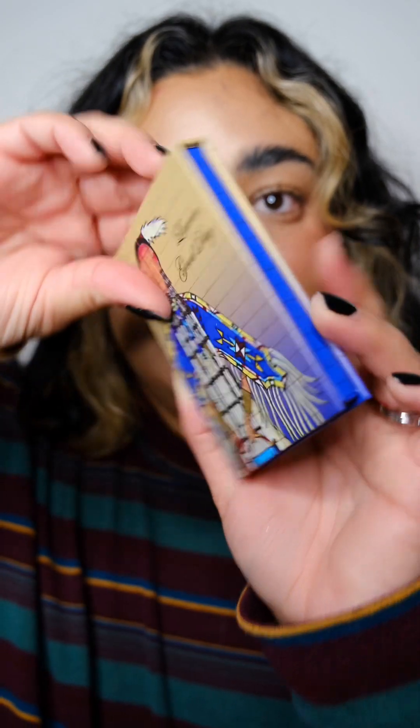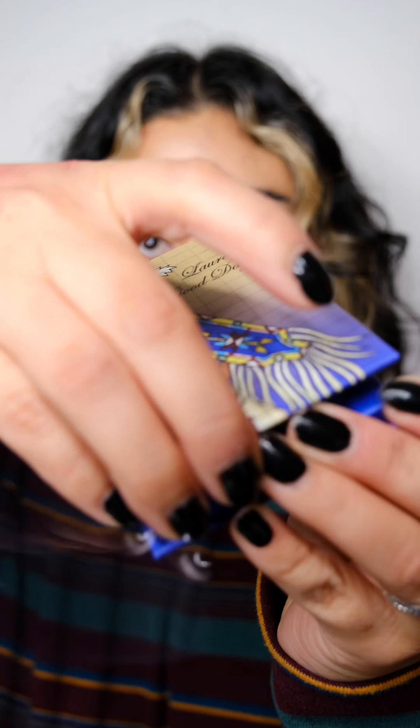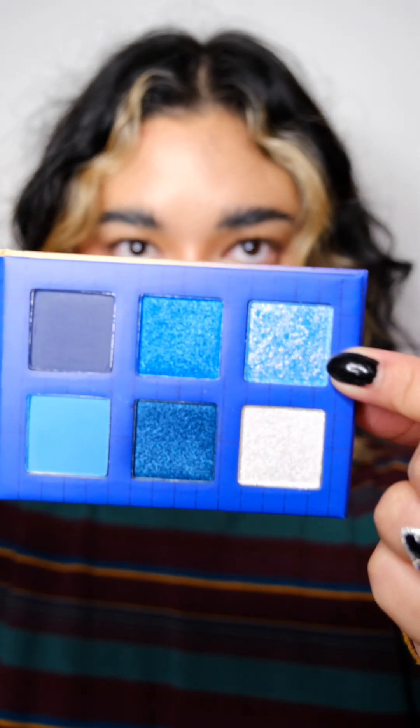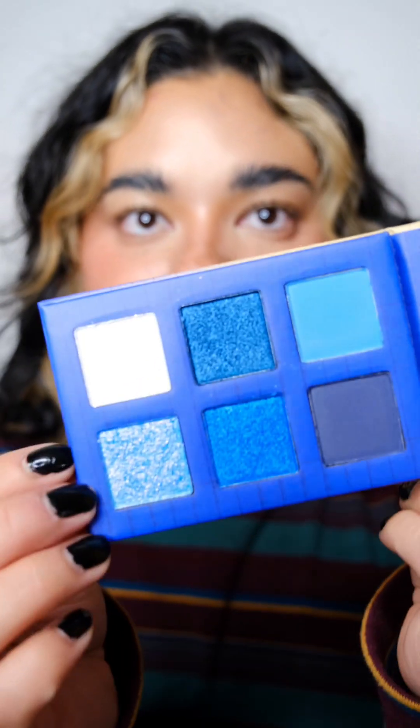I love the color story — there's a neutral with a pop of black. This one is Healing Waters, giving dark blue vibes. Oh, these blues are so pretty! There's like a pink reflex in the shade too. These blues paired with the other palettes — absolutely heaven.